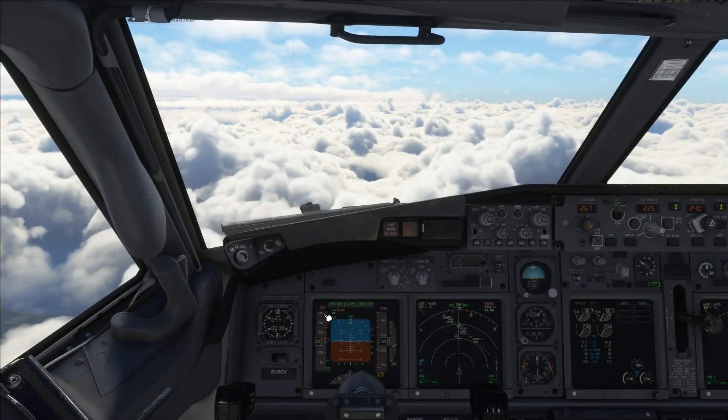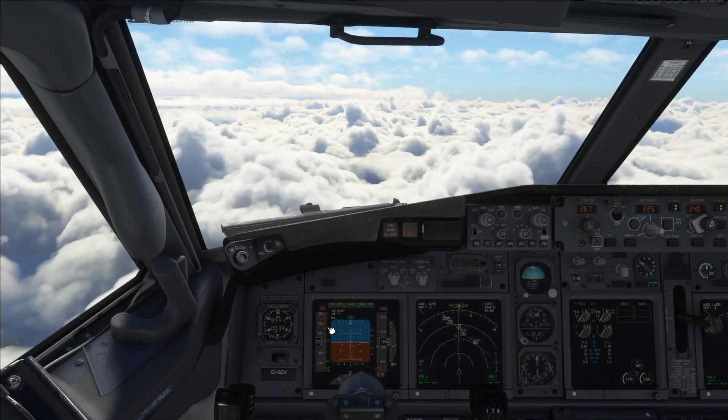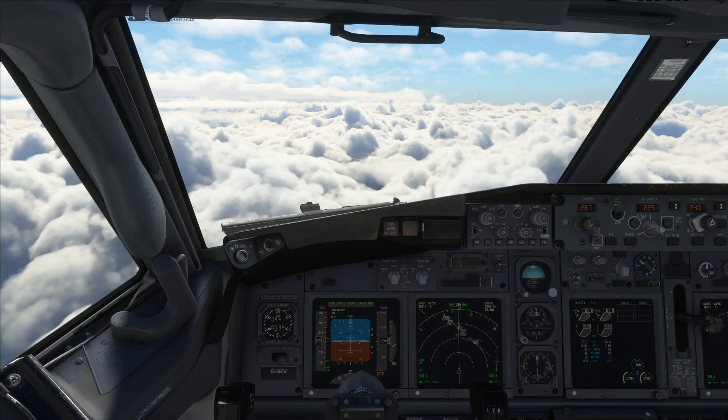There you go. So also when you set flaps out, obviously this red means overspeed. You can't — you should never go into the overspeed zone because that causes stress and damage to the aircraft. So we don't want to be doing that. Not today anyway.